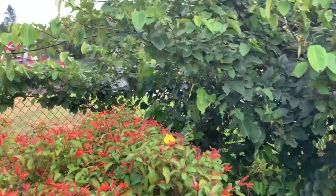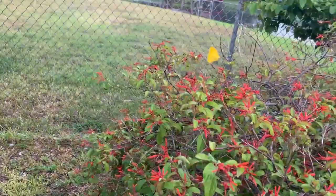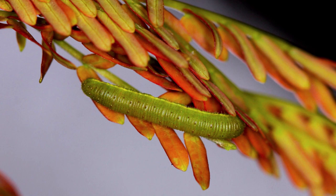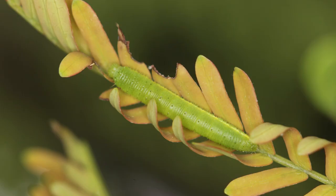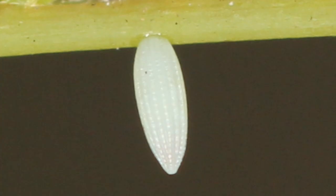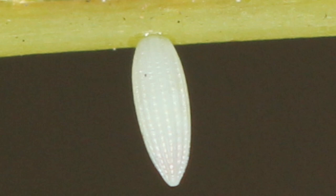This butterfly breeds throughout the year in South Florida and can be found all year long. Females are very selective about where they lay their eggs — only on the brand new meristems of their host plants, when the leaves are still red before they even get their chlorophyll and turn green. That's where they lay their eggs. Eggs are very tiny, thin, cream-white colored eggs laid on the meristems.